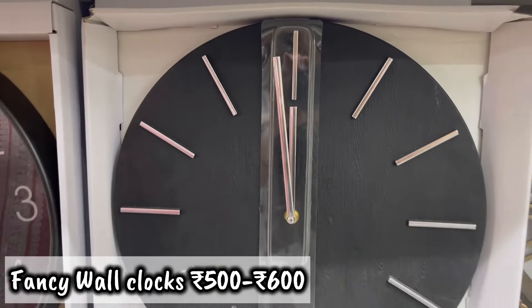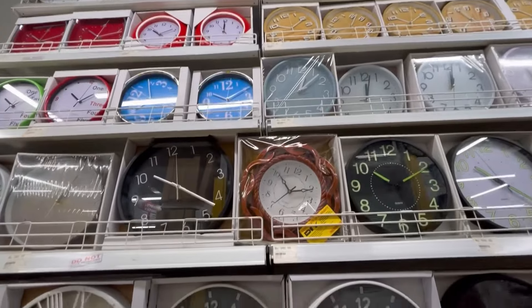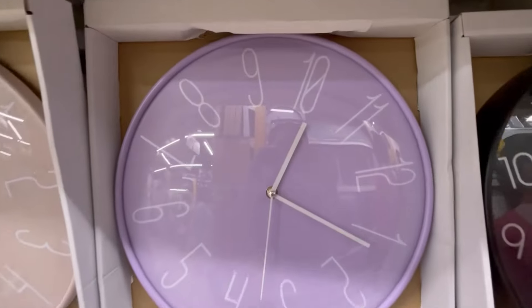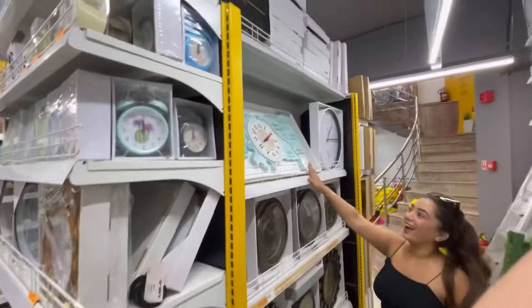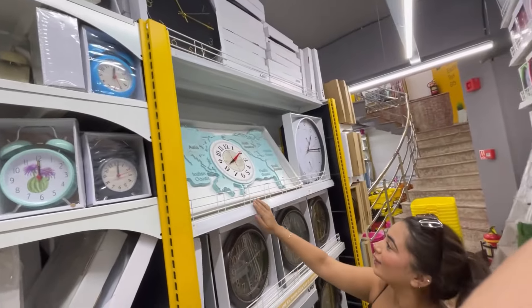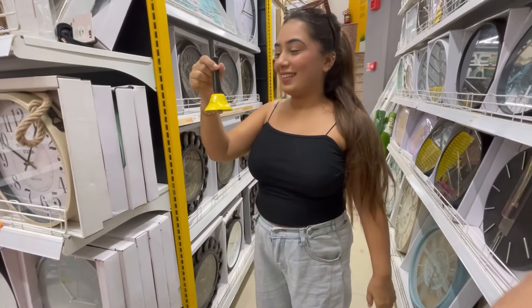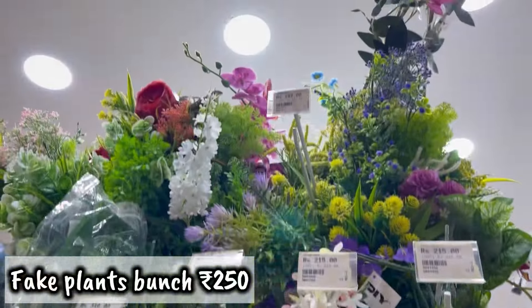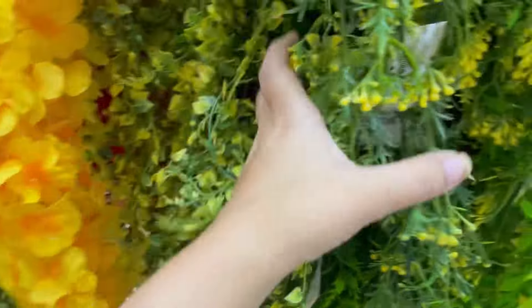Then I saw the wall clock section — oh my god, what a collection! Especially for gifting, it is a very good price point. I saw a beautiful wall clock that was a whole world map design in blue color. You can also check out fake plants, which are very beautiful. You can decorate them in your garden and they were in the 200 rupees range.